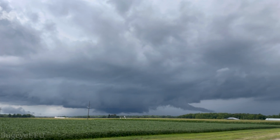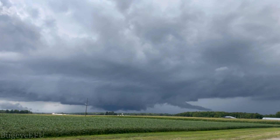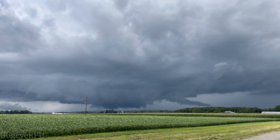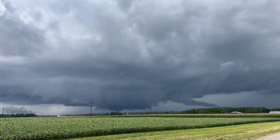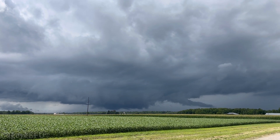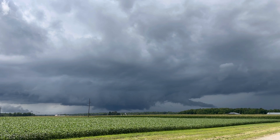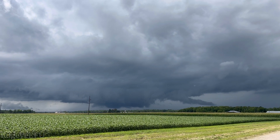We got a pretty stout-looking wall cloud with a little bit of rotation. It's not rotating really fast, thankfully. Just missed Colebrook to the west and south, and I don't know what it's really trying to do.